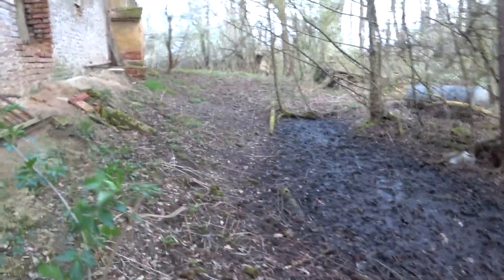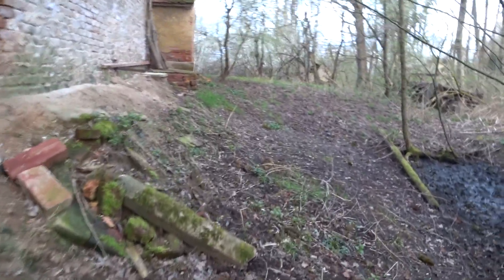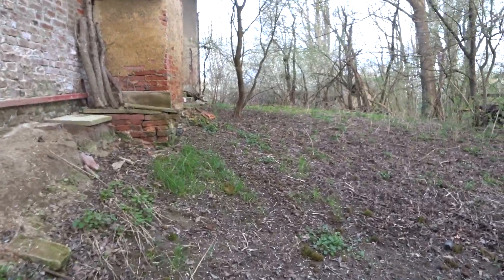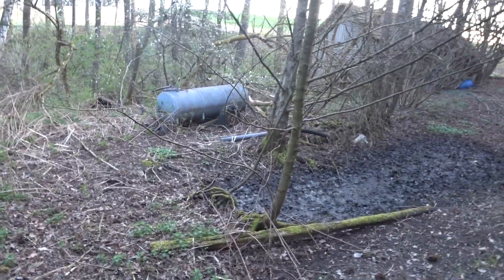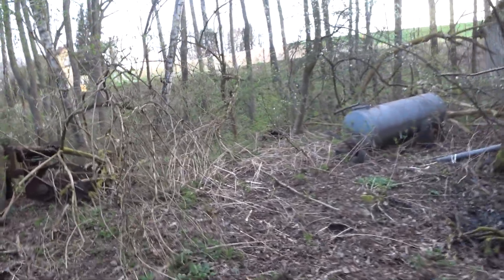Den Schuppen schauen wir uns später an. Ich glaube, hier halten sich Wildschweine auf. Da oben kommt das Dach schon halbwegs runter. Ich glaube, da sind auch noch landwirtschaftliche Anhänger. Da ist so ein Tank, so ein Gülle-Tank.